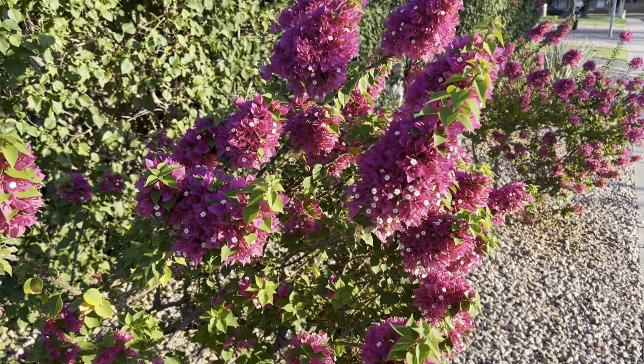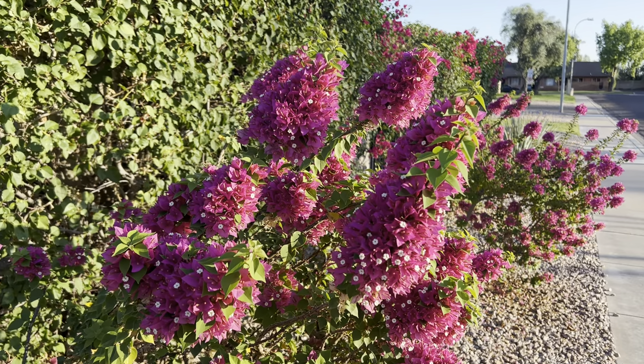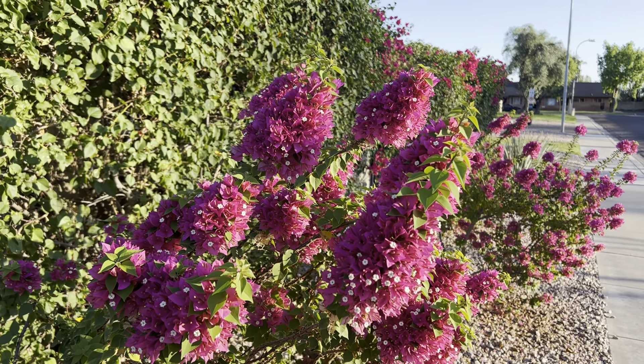That is this guy right here, along with this one behind it. The Torch Glow Bougainvillea is a compact variety of Bougainvillea. They've got some drawbacks and they've got some benefits.